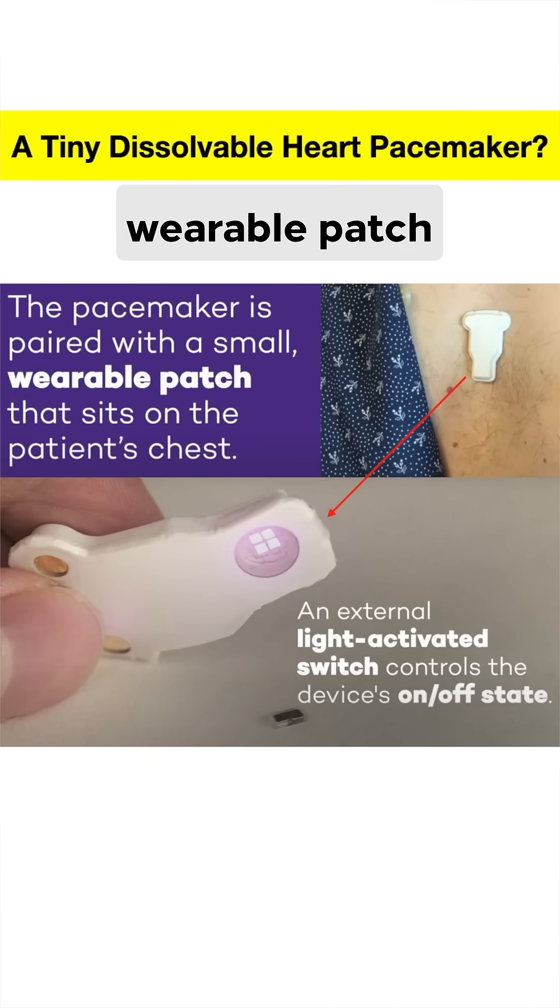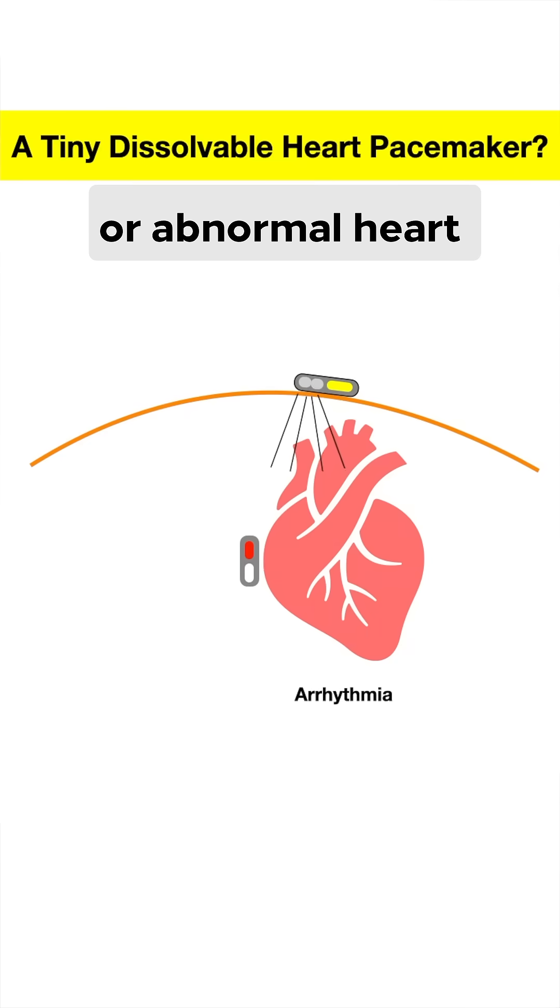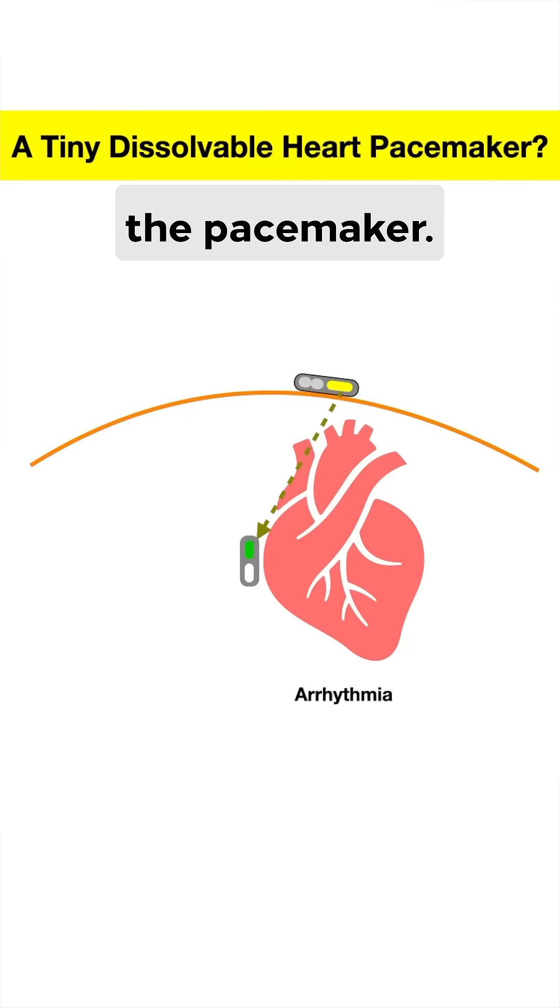There's also a small wearable patch placed on the skin just above the heart, with a small infrared light source and two electrodes that monitor the heart's rhythm. When an arrhythmia or abnormal heart rhythm is detected, it activates the light, which is transmitted through the skin to the pacemaker.